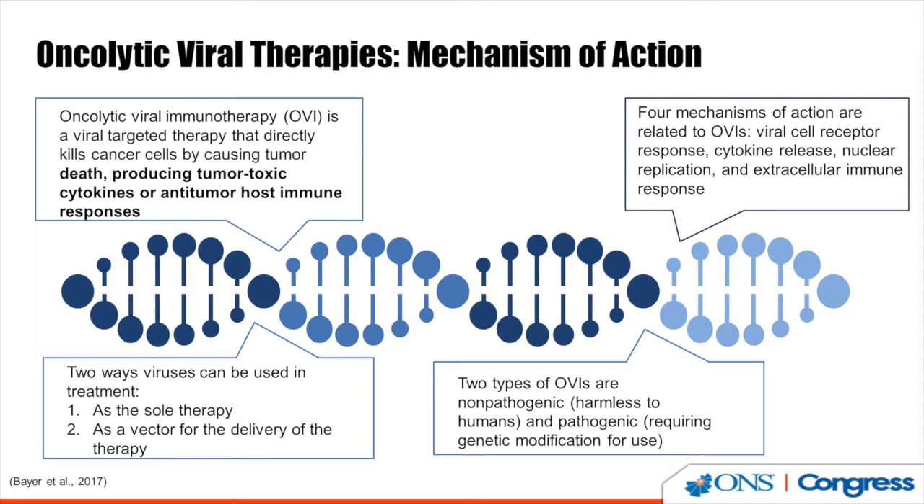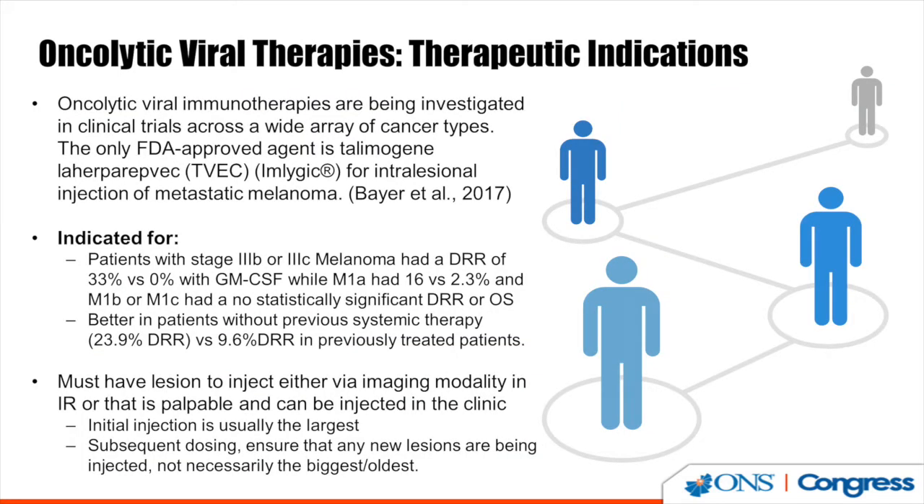It is FDA approved in melanoma as TVEC, which is a genetically modified herpes simplex virus. It works by targeting the tumor cells, causing lysis and activating the immune system.